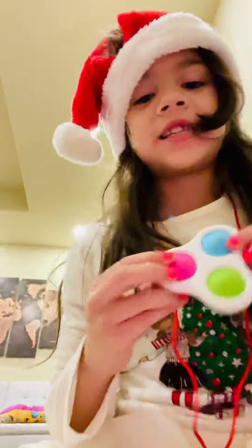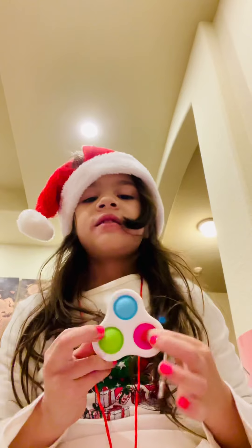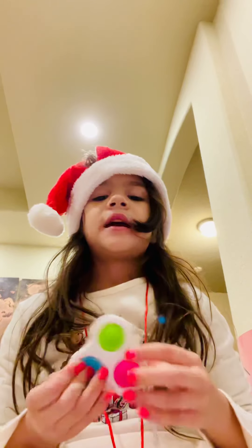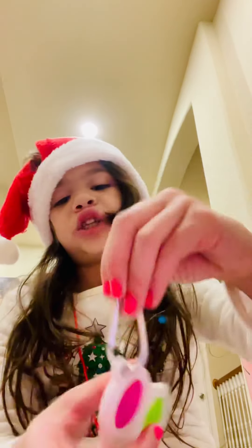Hi guys, today I have Pop-Its and I have five Pop-Its that I want to show you. This first one is the Simple Dimple. My brother loves this one. It's a triple one and it's a fidget spinner shape, but it's not a fidget spinner. And it's a keychain.